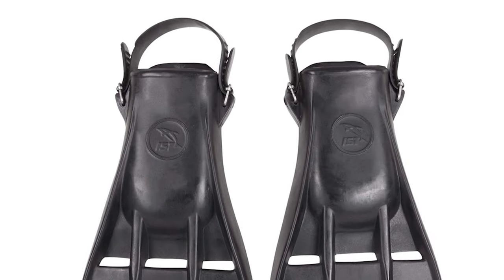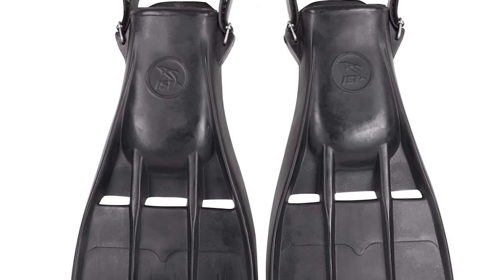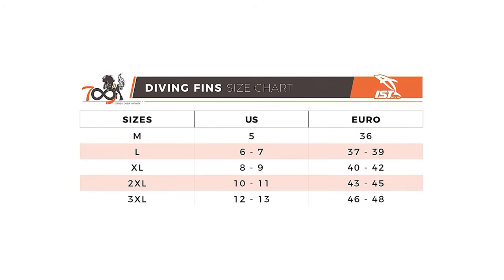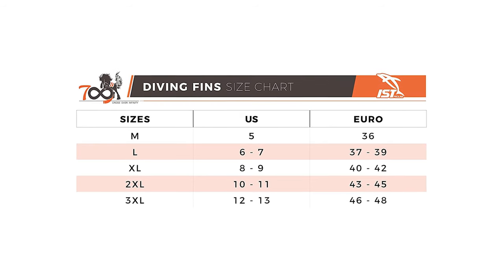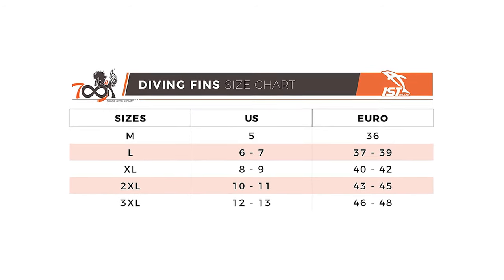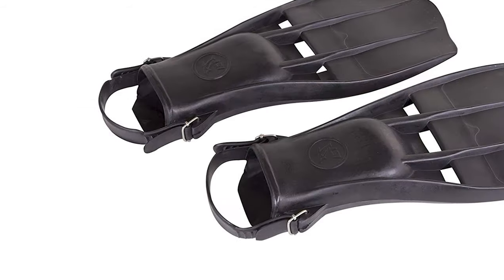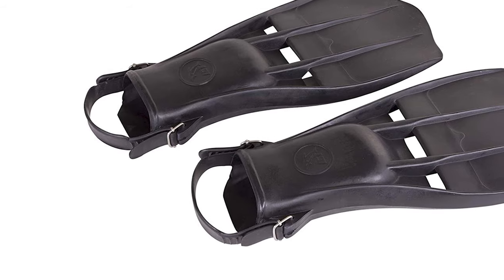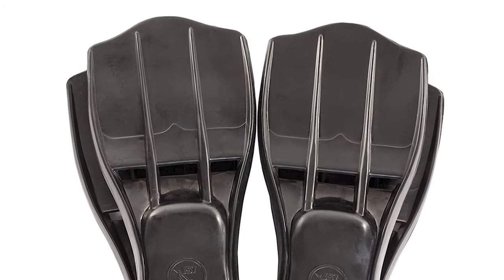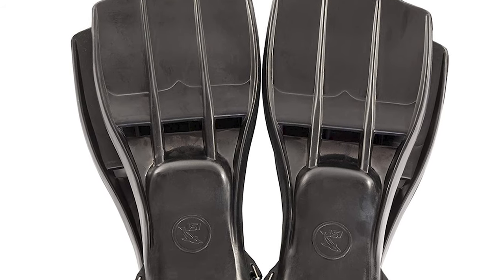The blade's curvature and structural ribs provide just enough maneuverability while maintaining strength for a springy kick. It has an open foot pocket designed specifically for wear with dive booties for extra protection and durability. The IST Rubber Rocket Fins are the choice of the US military, making them the perfect choice for open water rescue, salvage divers, and more. With optimal mobility and maximum power, you can't get better than these super strong fins.